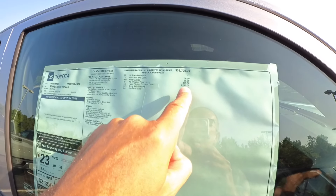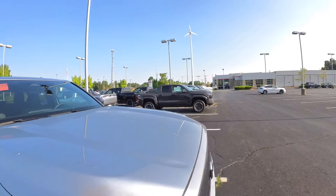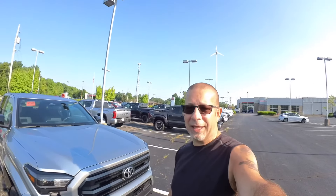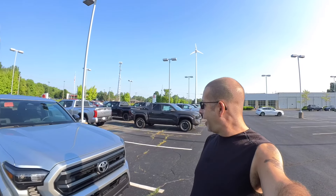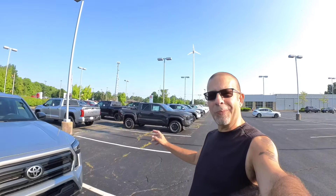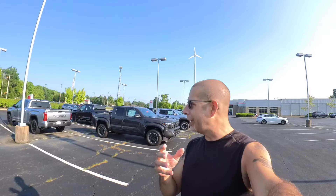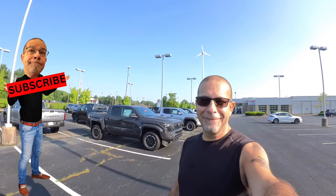Those are the Tacomas they have here at this dealership — quite a few more than we've seen in the past. We do seem to see the numbers increasing. Leave a comment — let me know what you think of this group. Any of these interest you? I'd love to run into a Pro or a Trail Hunter at some point; sooner or later there's going to be one available out in the wild. Thanks for watching, stay safe out there!